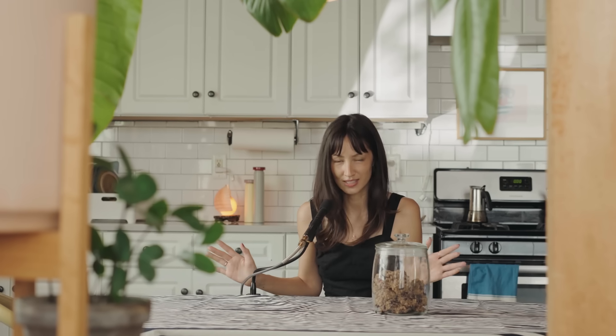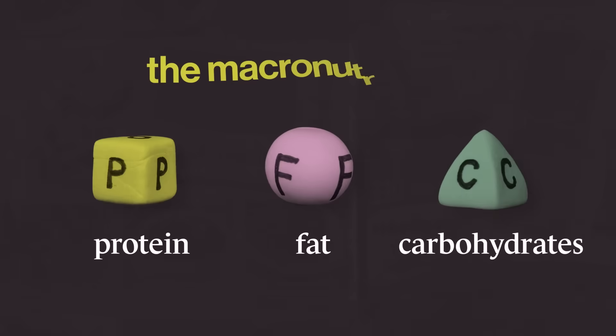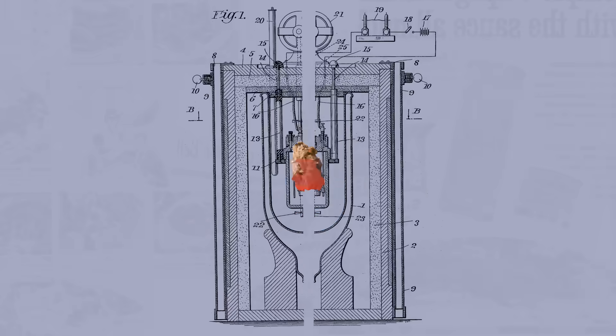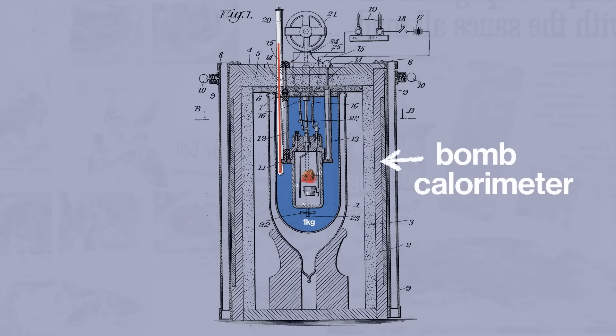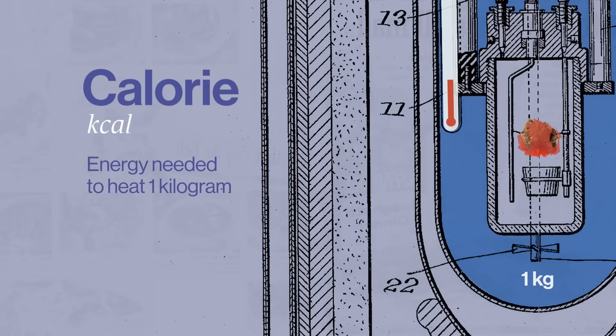I want to take a second to strip away all of the associations we have attached to calories and think about what a calorie really is. It's a unit of energy — energy stored in the bonds between the atoms and molecules that make up the macronutrients in our food. If we want to know how much energy, we can light it on fire in the presence of oxygen, surround the fire with water, and measure how much that water heats up. That's what a bomb calorimeter does. The calorie, with a capital C — technically a kilocalorie — is the amount of heat energy that it takes to raise the temperature of the water by one degree.